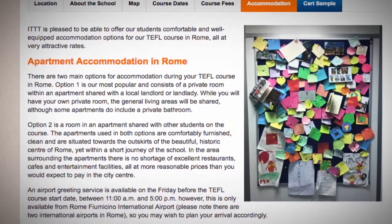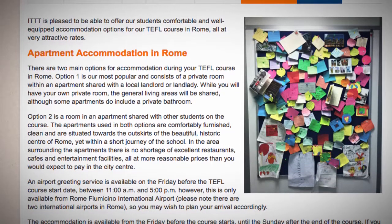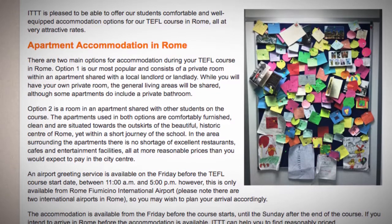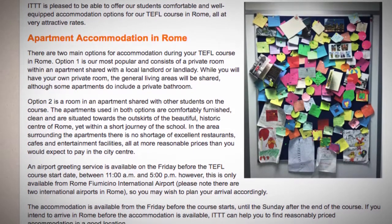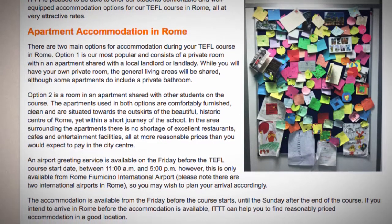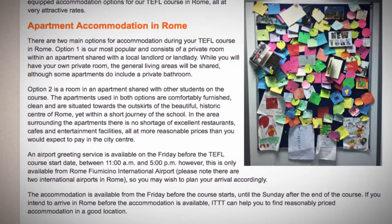An airport greeting service is available on the Friday before the TEFL course start date, between 11am and 5pm. However, this is only available from Rome Fiumicino International Airport. Please note there are two international airports in Rome, so you may wish to plan your arrival accordingly.